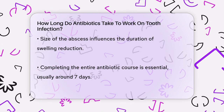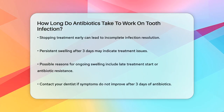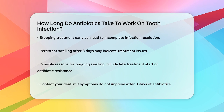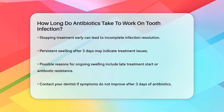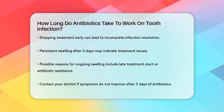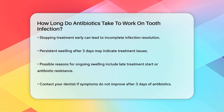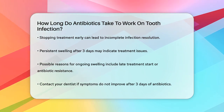If your tooth abscess is still swollen after three days of antibiotics, there could be a few reasons. It might be because you started the treatment too late, you're taking the wrong type of antibiotic, or the bacteria have developed resistance to the medication. In such cases, you should contact your dentist for further evaluation and possibly a different treatment plan.